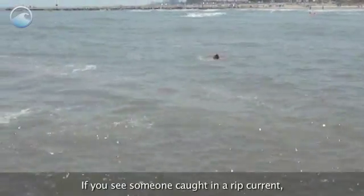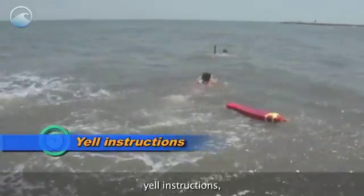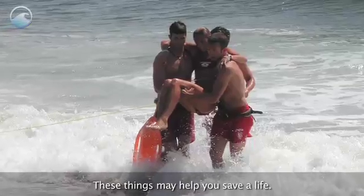If you see someone caught in a rip current, do not try to rescue them yourself. Instead, get a lifeguard or call 911. Yell instructions, and if possible, throw a life preserver or flotation device. These things may help you save a life.